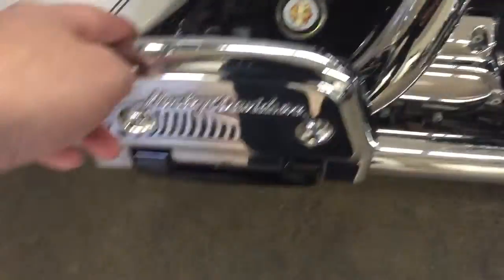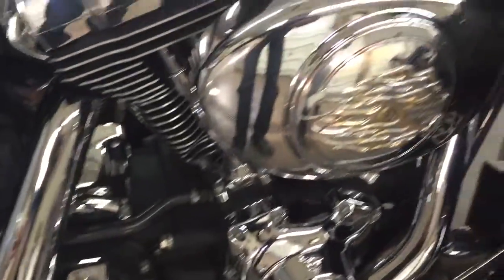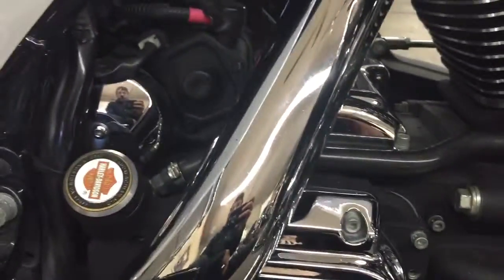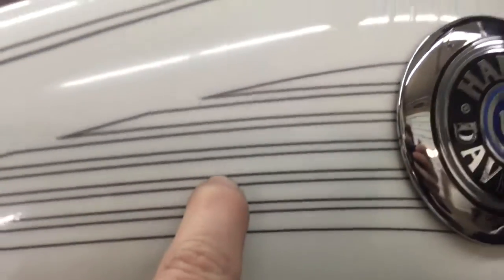He's got cool aftermarket Harley-Davidson floorboards. There's a little crack in the chrome right there. Engine looks good — didn't see any leaks or anything when I came in. The tank looks great. A little tiny scratch right there, very hard to see.